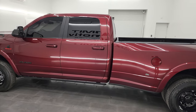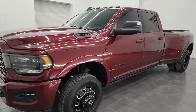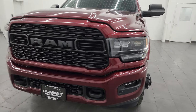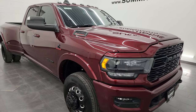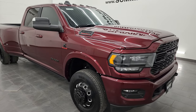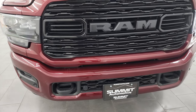This 2022 Ram 3500 has the 6.7 liter high output Cummins diesel engine. It puts out 420 horsepower and 1,075 foot-pounds of torque, paired up with the Aisin heavy duty six-speed automatic transmission. This truck has been fully safety inspected by our service shop per the state of Wisconsin inspection process, has a fresh oil and filter change, all fluids checked and topped off, and is 100% ready to go.